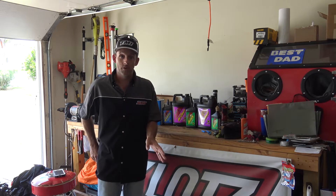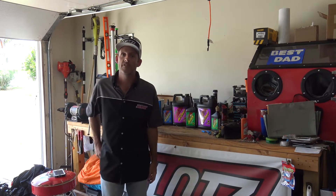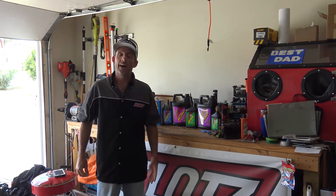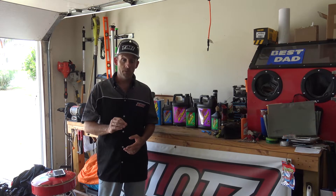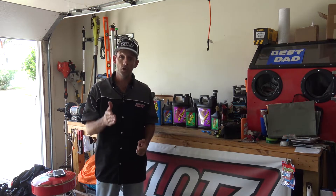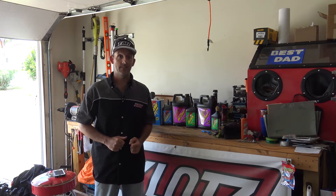I promise you, this isn't a paid endorsement. I'm wearing a Klotz shirt just because I bought it — it kind of looks cool. But I promise you, after this video, you're going to know a lot more than you ever did about Klotz. We're going to go through the website and show you some things, like their race gas and racing gas additives.